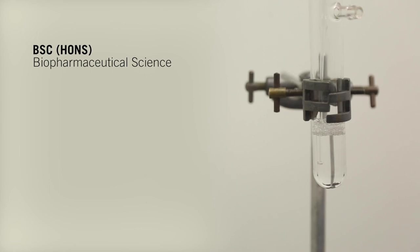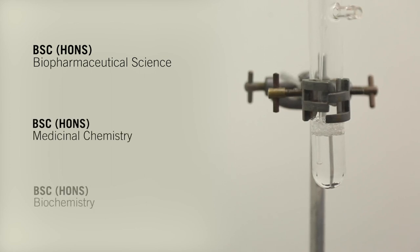We offer three undergraduate courses in the field of pharmaceutical sciences: BSc Biopharmaceutical Science, BSc Medicinal Chemistry, and BSc Biochemistry.